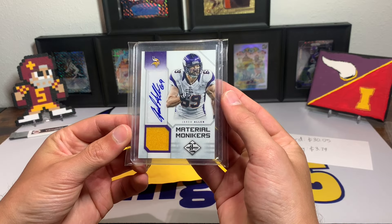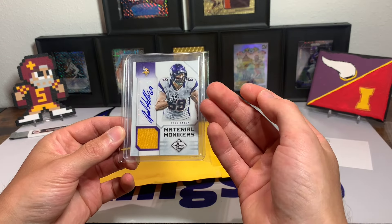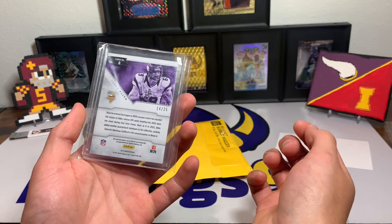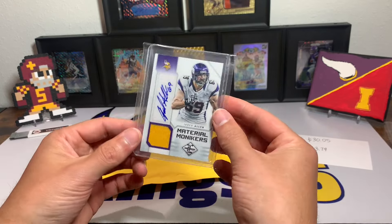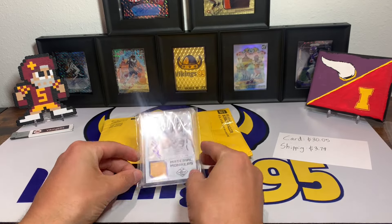For $30 plus shipping, this was a pretty sweet deal on Jared Allen, who is a Minnesota Vikings legend. I had another autograph for him, but this one tops it by quite a bit — being a game-worn jersey card, autograph, numbered out of 25. So there it is, episode 229 of eBay Football Card of the Week — a sweet pickup!